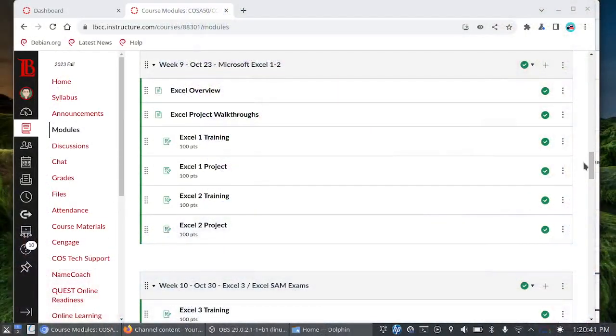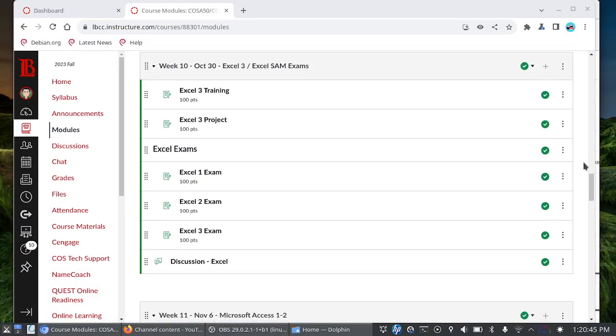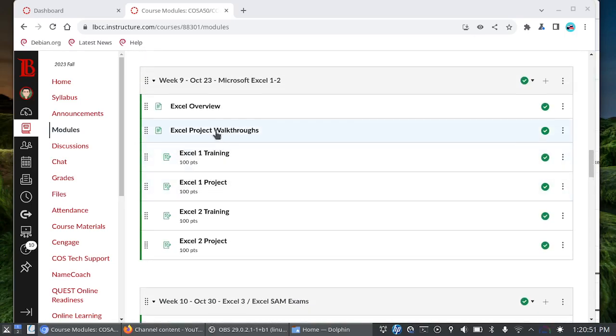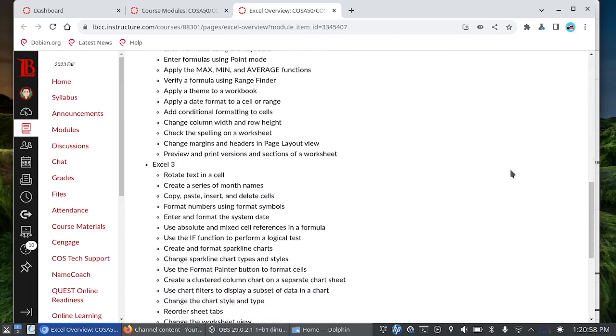Let's talk about the game plan for next Monday and Wednesday, especially since week 10 is open and available to you. On Monday we will cover chapter 3 with Excel, and then on Wednesday you'll have your Excel exams. If you need to see the project walkthroughs, they are right here in week 9 along with what we will be covering for each chapter.